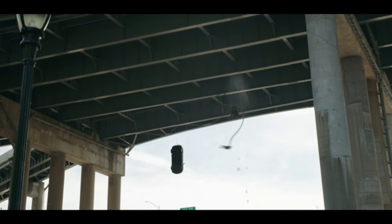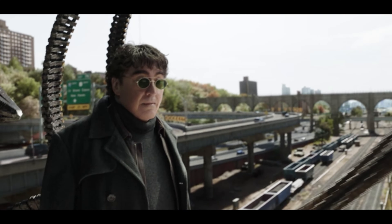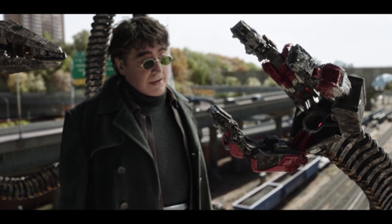I would also like to state that Tom Holland's Iron Spider suit is the ugliest Spider-Man suit to date in my opinion. Every time I see that suit it looks so CGI — and that's already the case with Tom Holland's Spider-Man's other suits, yet this one really sticks out like a sore thumb. I was so happy when Doc Ock finally destroyed that suit.